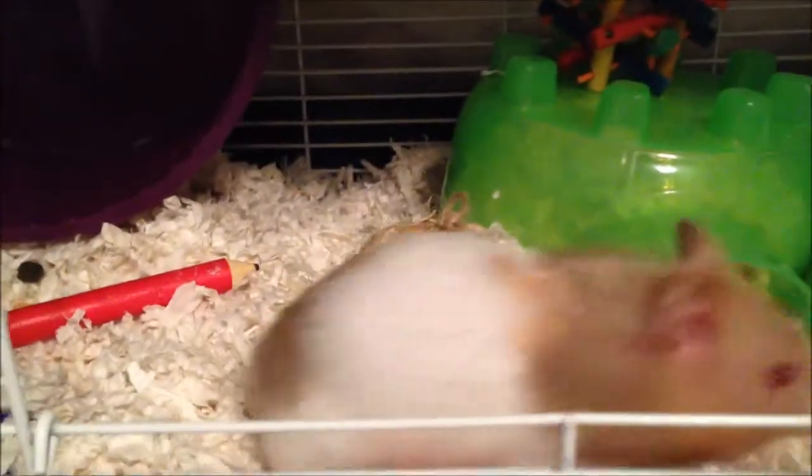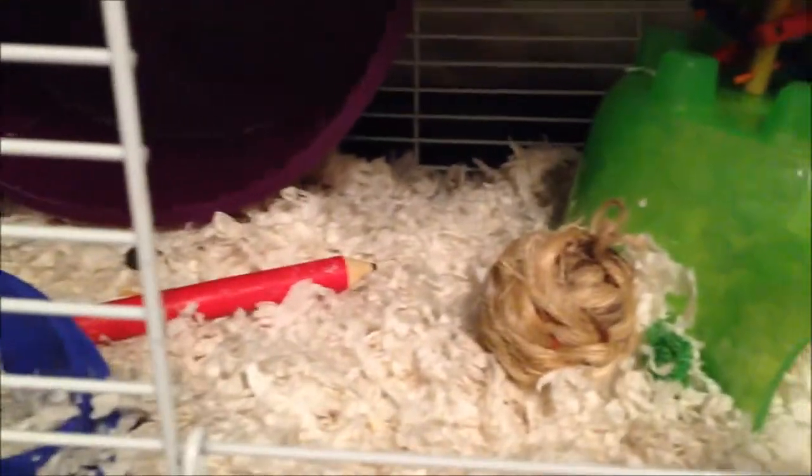Hey guys, it's me Manny from the Hamster Lover and today I'll be doing my June cage tour. So let's get started.